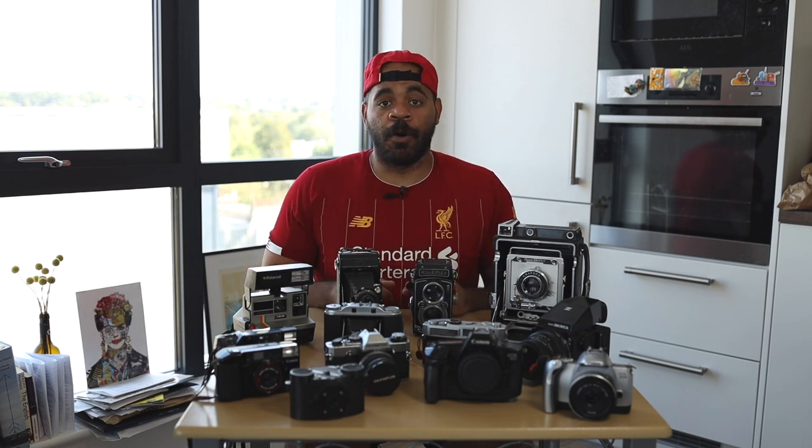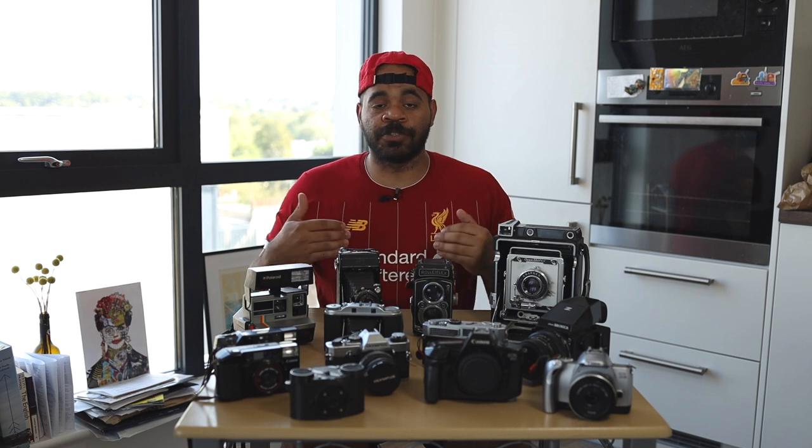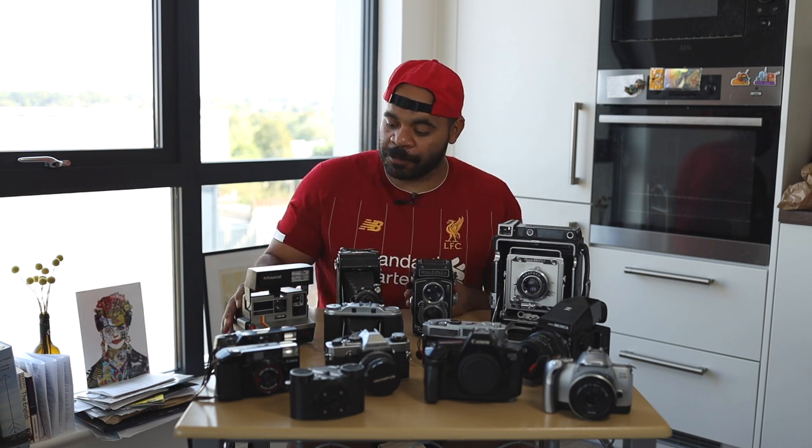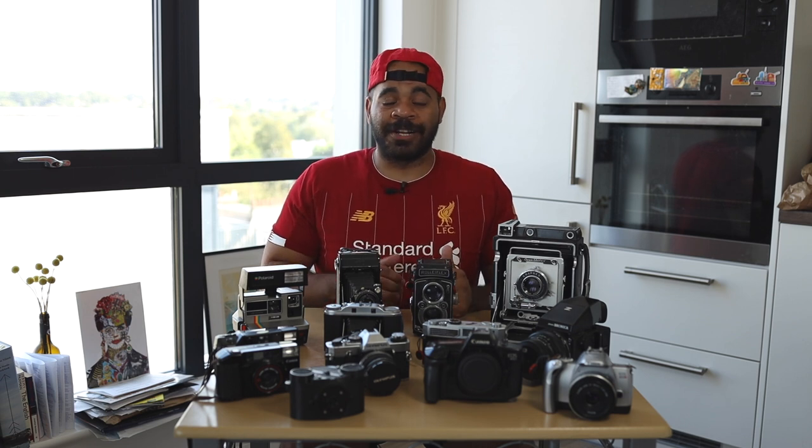Because I shoot so much, I can justify having these different cameras, since none of them will sit around collecting dust — except for the Polaroid, which unfortunately I haven't given any use to. If you shoot a lot, having multiple cameras doesn't become unnecessary — it just means you have a toolkit you can use for different things. If you're not shooting a lot, maybe it's not worth having more than a couple cameras. Think about how much you're shooting and that will help you decide whether you need two or three cameras, or maybe 15 like I do.